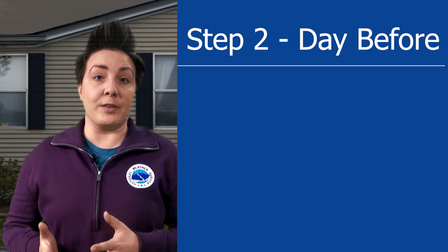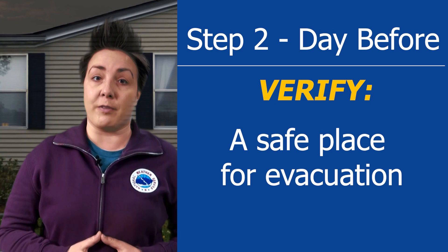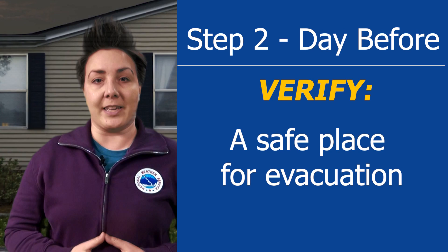Step 2: a day ahead of when tornadoes are predicted for your area, coordinate with family and friends to spend time at their home when the storms threaten. Or verify that the community shelter you have identified in Step 1 will be open and accessible.